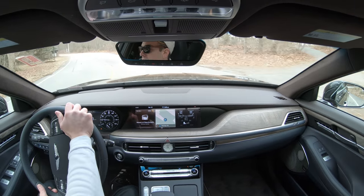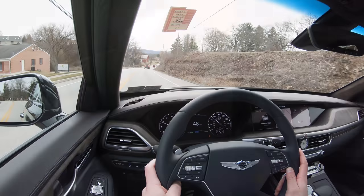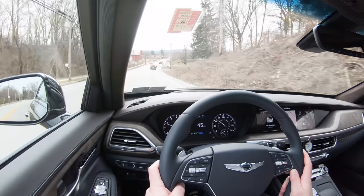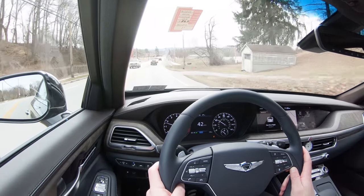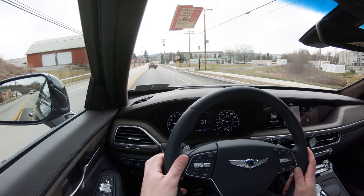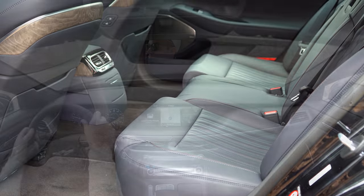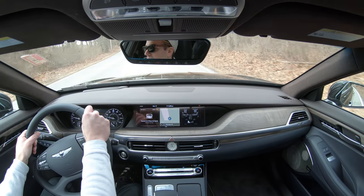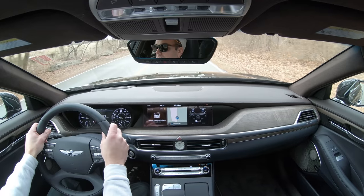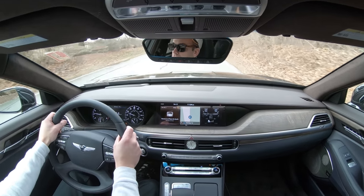Cabin noise is almost unheard of — I haven't experienced a cabin this quiet in quite a while. Genesis really nailed it with this G90 so far as far as driving dynamics go. Steering feel is pretty much as expected; even in Sport mode it's not the heaviest, but it's appropriate for a car like the G90.